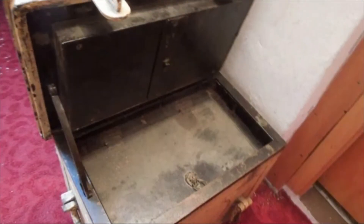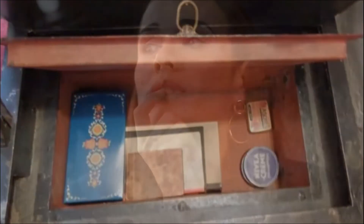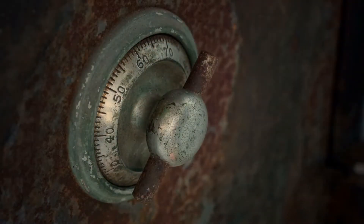When she opened the safe, the woman noticed nothing surprising jumping out at her. In fact, all that she saw was an empty tray. But knowing that something could be hidden beneath the tray intrigued her more. Why would her great aunt have gone to such great lengths to hide her belongings? When she lifted the tray, the woman discovered some random objects inside that made her question why her grand aunt would hide them in such a secure location.